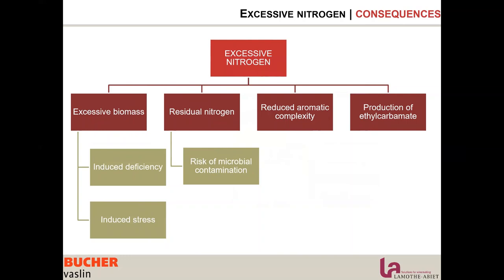Excessive nitrogen will usually give you excessive biomass. Excessive biomass induces deficiency and stress, so we are back to stuck fermentation, risk of contamination, off flavor production, high SO2 binding rate, and lower aromatic performance.